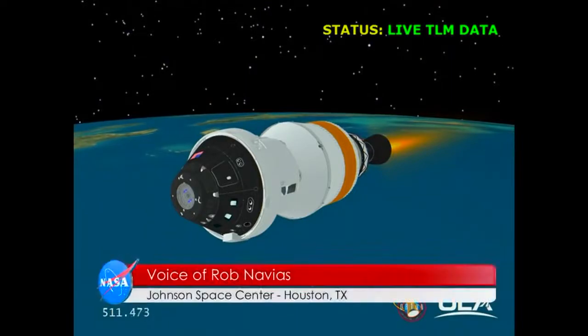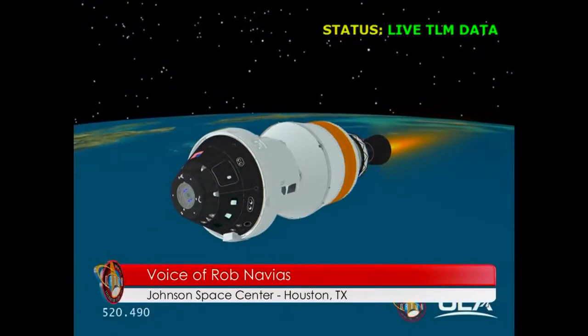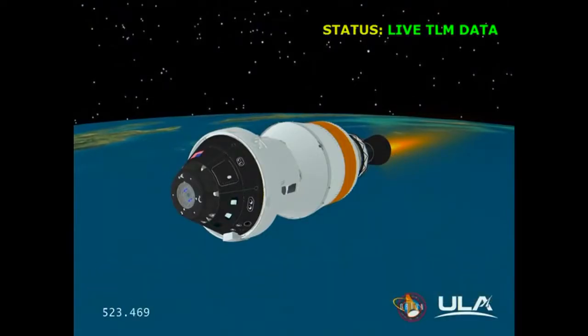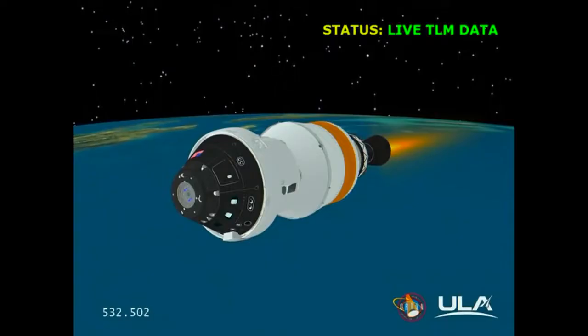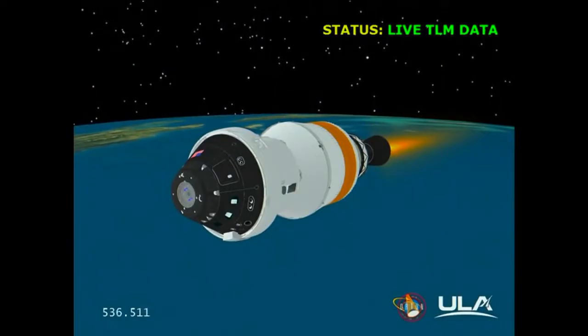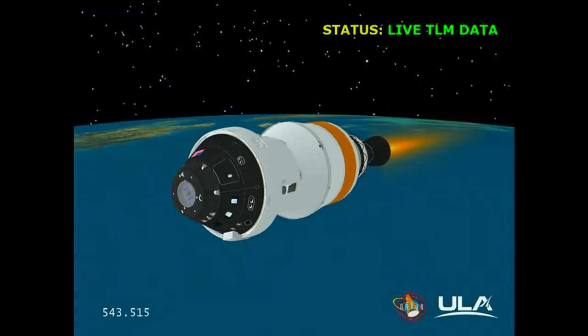Eight and a half minutes into the flight. The upper stage is currently carrying Orion to its preliminary orbit, now traveling at a velocity of almost 14,000 miles an hour, its altitude flattening out. The upper stage ignition will continue for about 11 minutes and 30 seconds from the time it began, with a second stage cutoff number one just about eight and a half minutes from now.